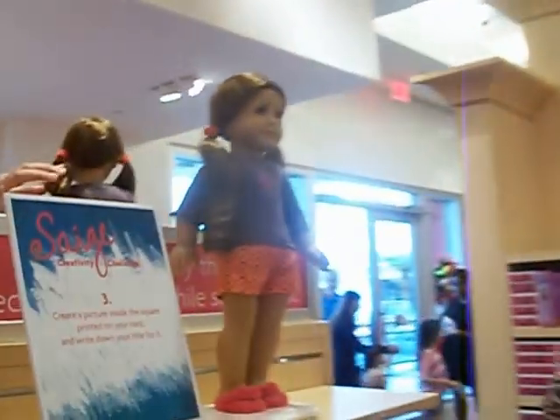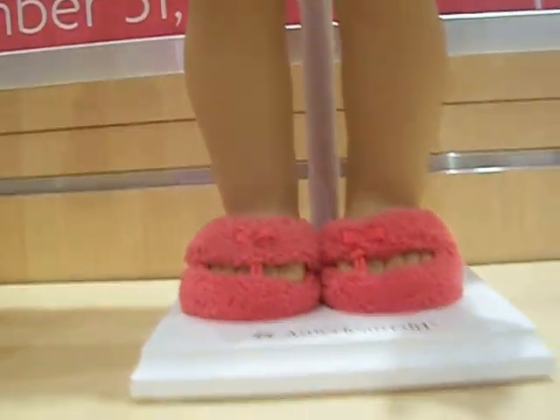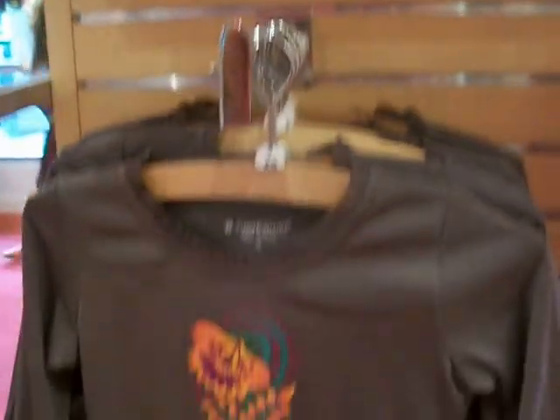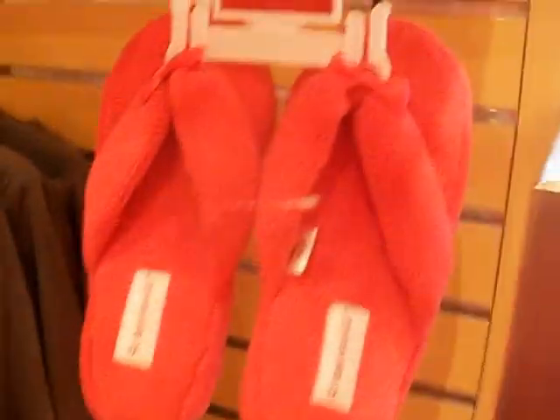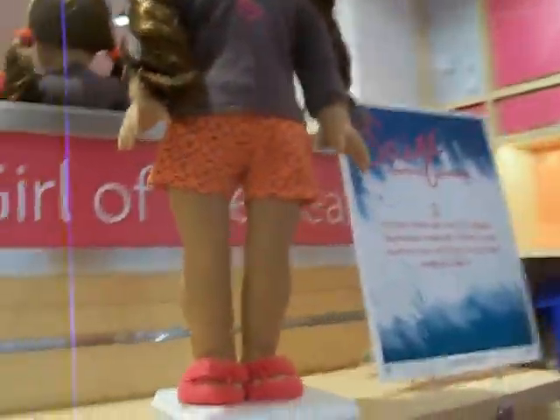Oh, and look over here — it is her PJs. So adorable. And the girl has matching PJs and slippers. Let's see her on this side — same thing. They have it on two sides.